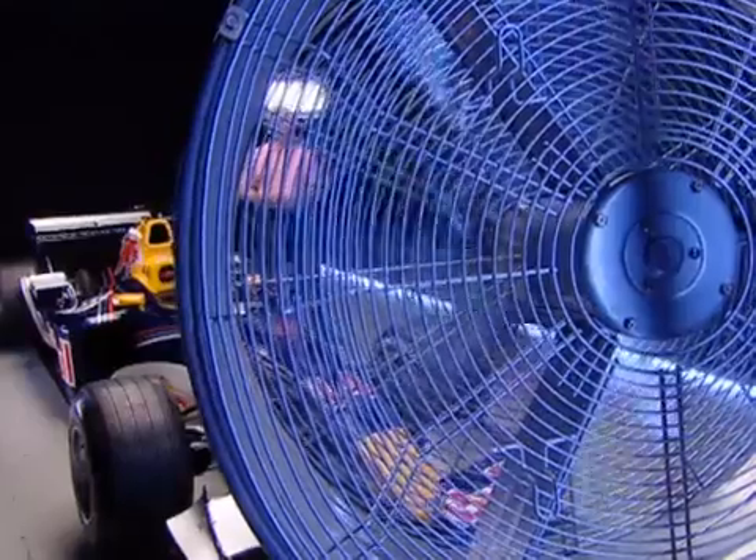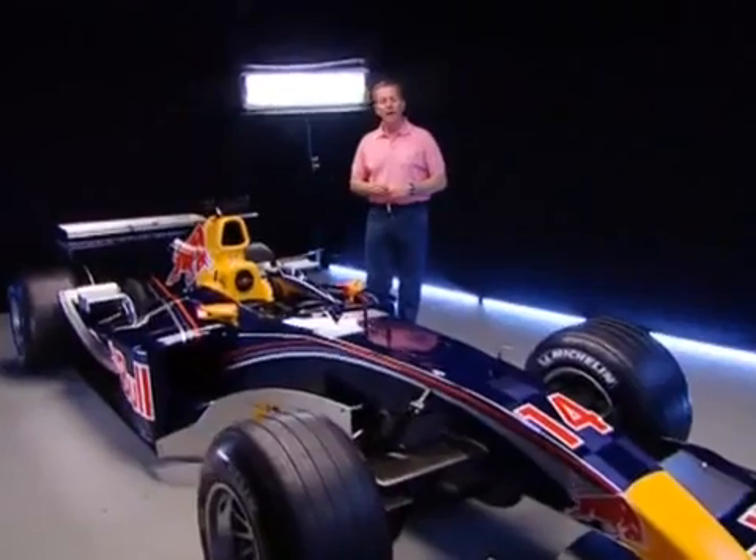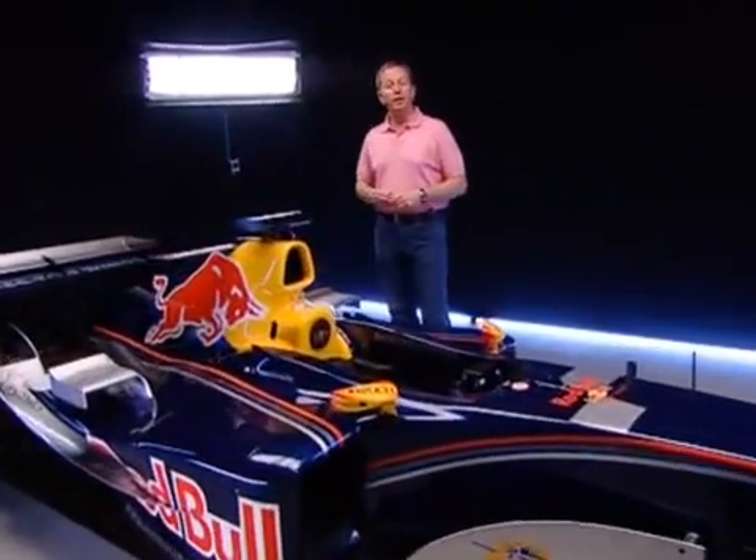So the air has been used and abused as it passes along the car, both for cooling and to generate downforce. It's then discarded in an angry mass directly into the path of the following driver for his car to manage.